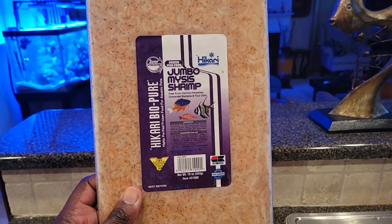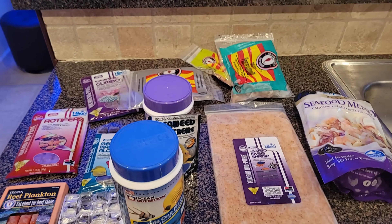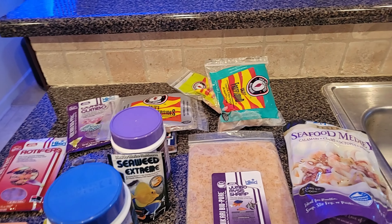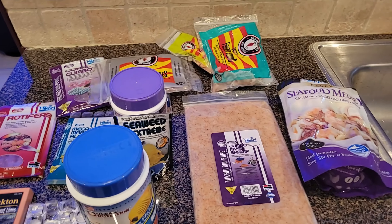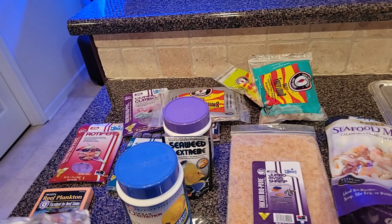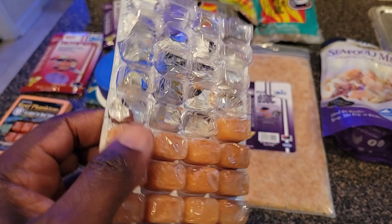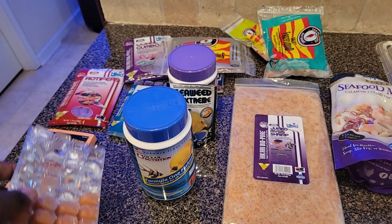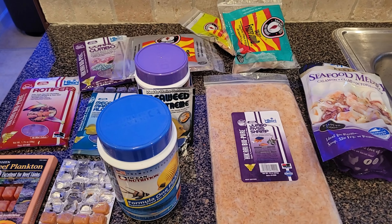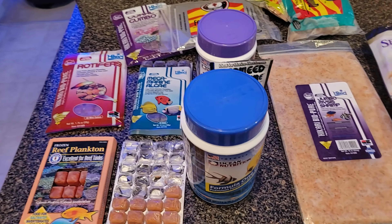And then we have the mysis shrimp, which they love. So those are the variety of foods I use to feed my fish. Most people blend them all and make their own concoction, which is fine. What I normally do is put a cube in a small cup, fill it with water to thaw it, then disperse it in the tank. Some people say don't do that, but different strokes for different folks — it works for me. Sometimes if I'm lazy I just put the cubes directly in the tank. The most important thing is to feed your fish accordingly.